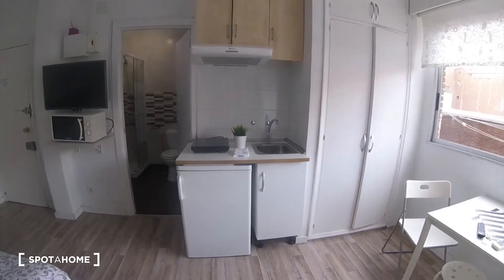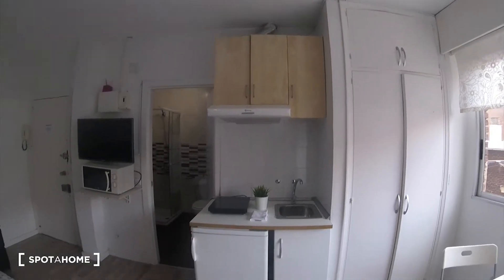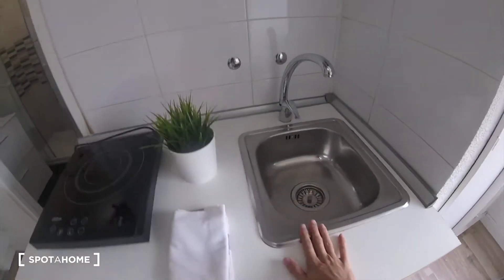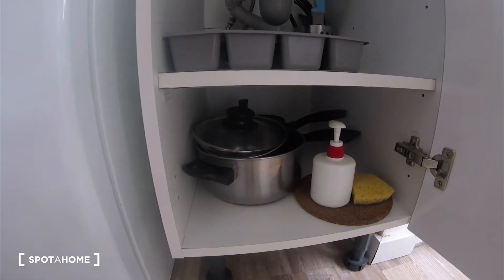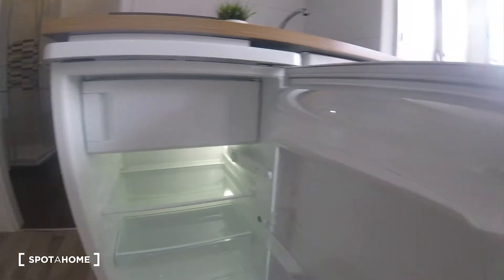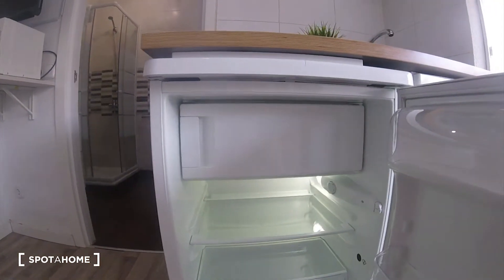Here we have the kitchen — it's small but fully equipped. We have the electric cooking surface, the sink is here, and down here we have the catering equipment, pots and pans for cooking, and the fridge with a small freezer.